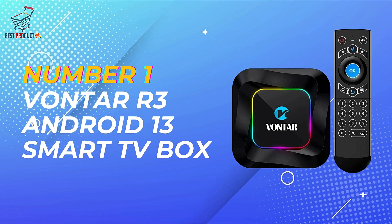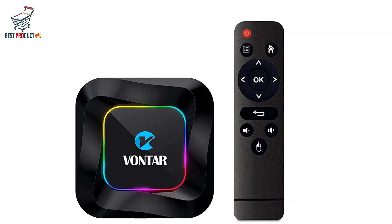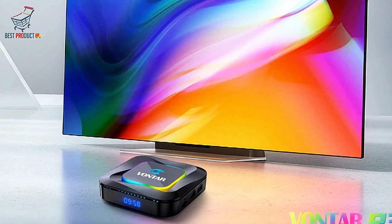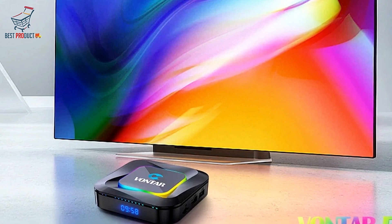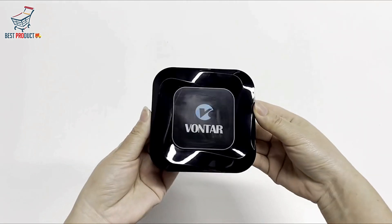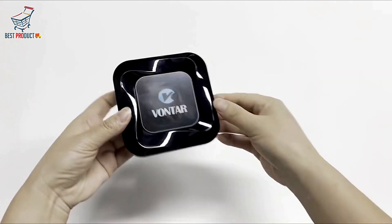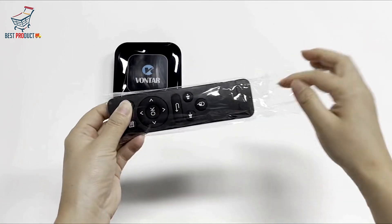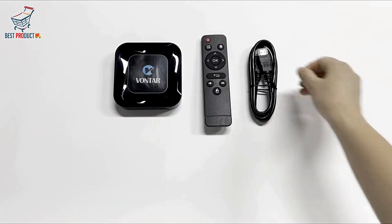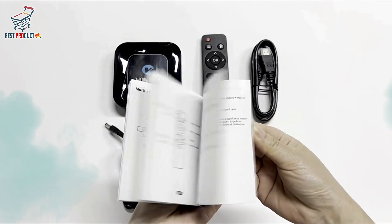And finally, at number 1, we have the Vontar R3 Android 13 Smart TV Box. It is a versatile and feature-packed entertainment device that promises to revolutionize your home viewing experience. One standout feature is the customizable RGB light, which lets you adjust the light color according to your mood — whether you prefer a vibrant display of colors or a soothing ambient glow. The Vontar R3 also offers 3D support, providing a better visual experience that brings movies, games, and TV shows to life like never before.